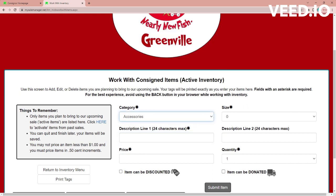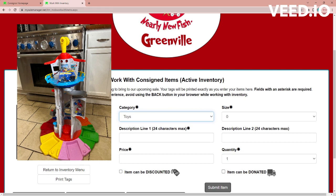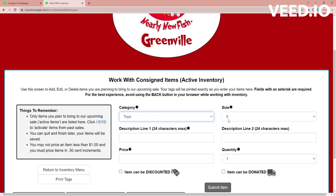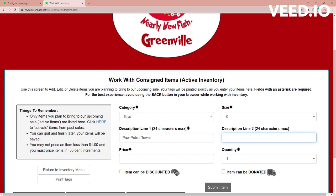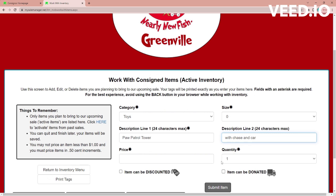So the first thing I'm going to enter is a Paw Patrol tower with some accessories. I'm going to select toys for the category. It doesn't have a size, so I'm going to leave that at zero. You want to be as specific as you can in your description — that way, if a tag comes off an item, we can do an inventory search and find what item that tag belongs to. This one has some accessories, so I'm including that in the description. I'm going to ask $40 for this. You can also choose whether you want it to be discounted — the last day of the sale is half price, so if you select that box it'll go to 50% off. If you want to donate your item at the end of the sale, you can select 'item can be donated.' Once you get everything filled out, just go to submit item.